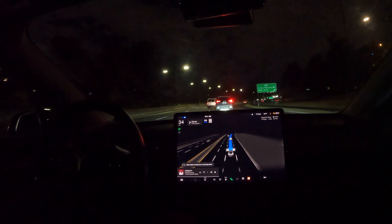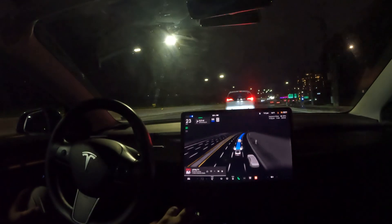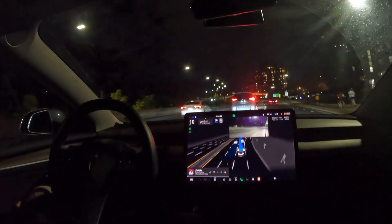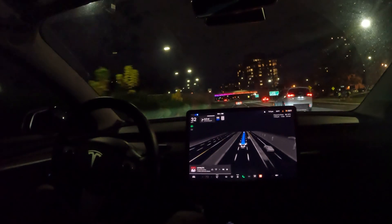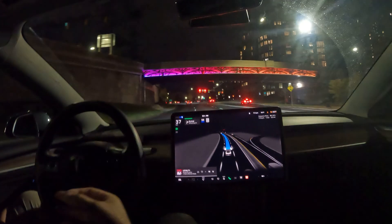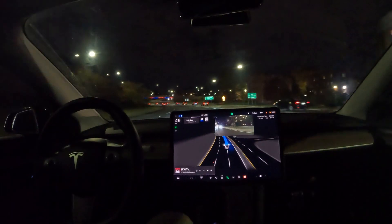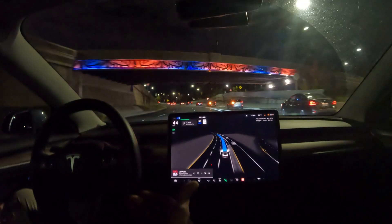Make sure you hit that like button if you enjoy this video and subscribe to the channel if you haven't yet. Look at this car slowing down out of nowhere — about to cause an accident. I'm going to use my indicator, and notice how FSD just went ahead and went around the car. One thing about switching lanes with FSD is it won't switch until it actually has the space to do so — it even thinks that red light applies to the stopped car.